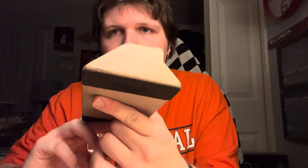That is the unboxing. I am so tired. I'm gonna go to bed. See ya.